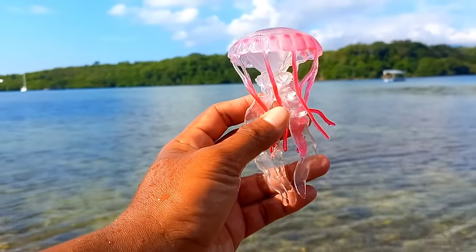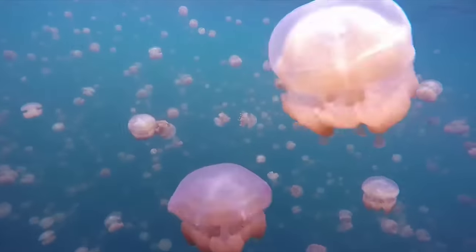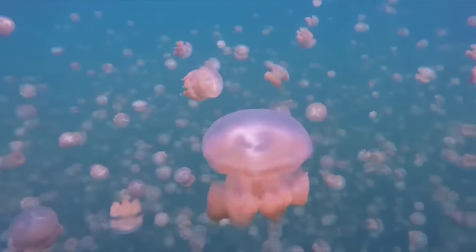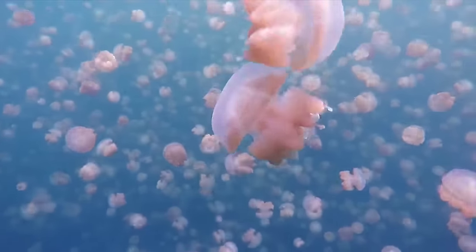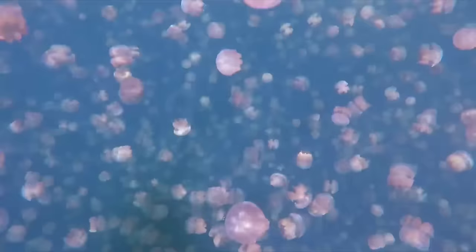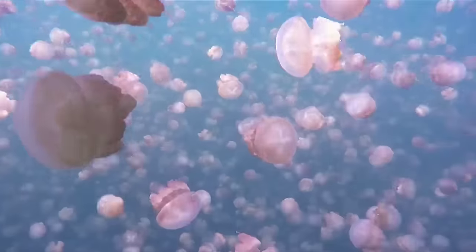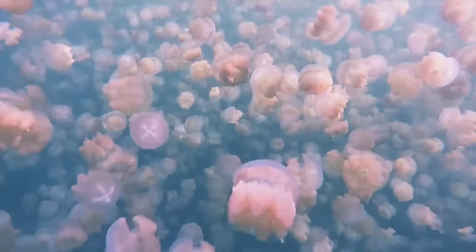There is a jellyfish. Jellyfish employ various strategies to evade predators, including swift movements, transparent bodies, and unappealing appearances. Some jellyfish species can also change the color of their bodies to camouflage themselves in their environment. Additionally, some species have long tentacles to catch prey and maintain a safe distance from predators.